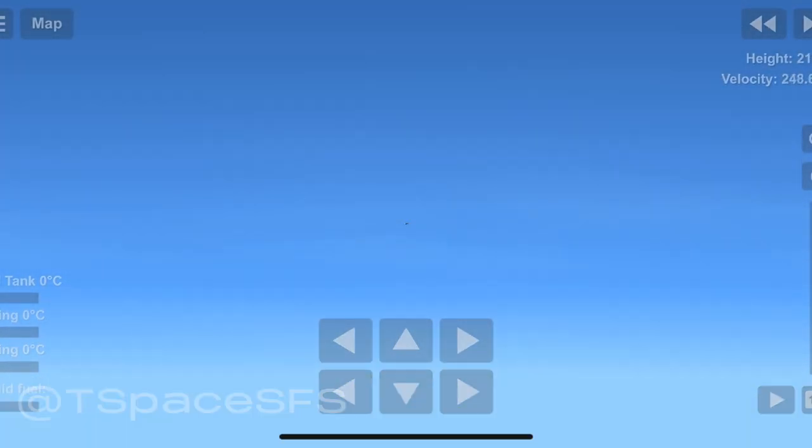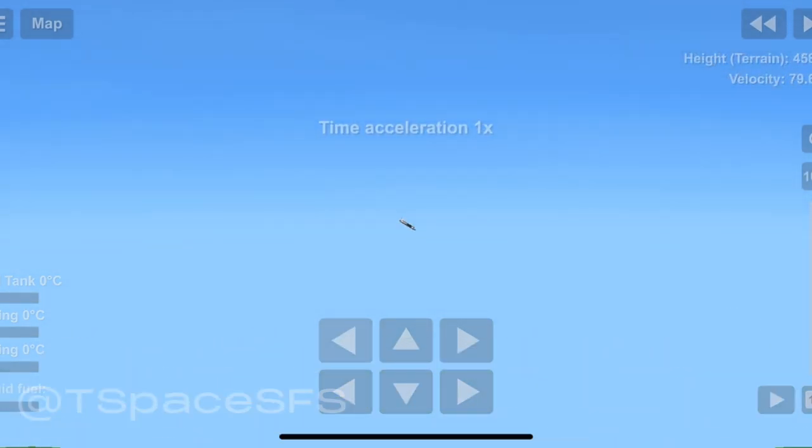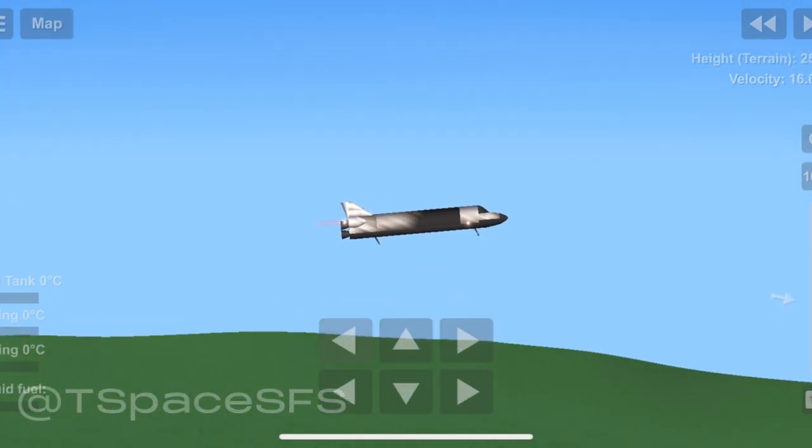Discovery now at 14,000 feet making the final approach, lining up over runway 22. Landing gear down and locked.